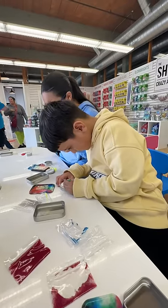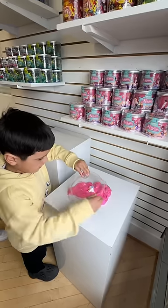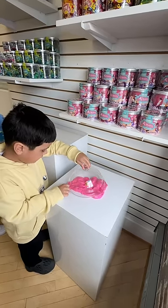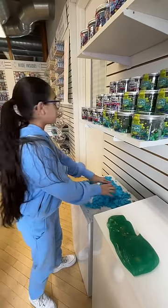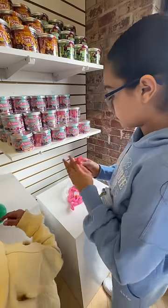Everyone that visits is able to make their own custom thinking putty for free, even the adults. You get to mix different colors together to get your custom shade, and you can even make it glow in the dark. Then you get to name it and decorate the label, and then you're free to go all around the store and play with all of the different putty that they have on display.